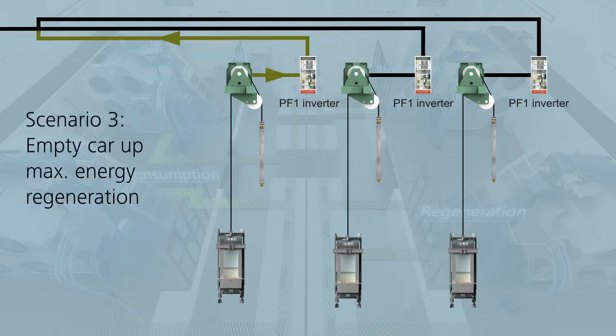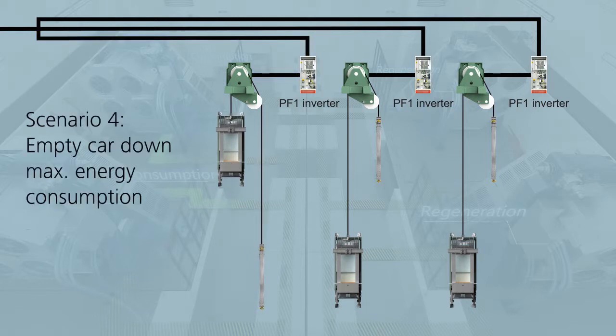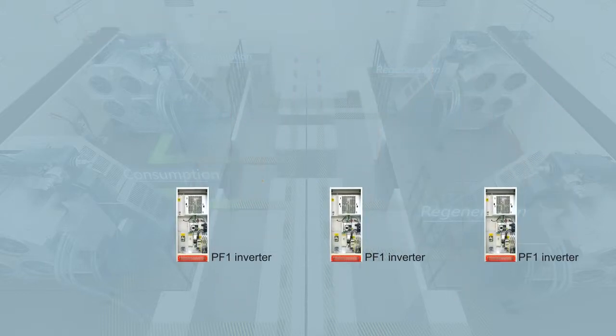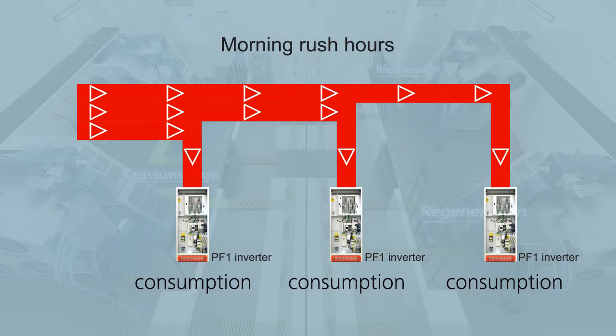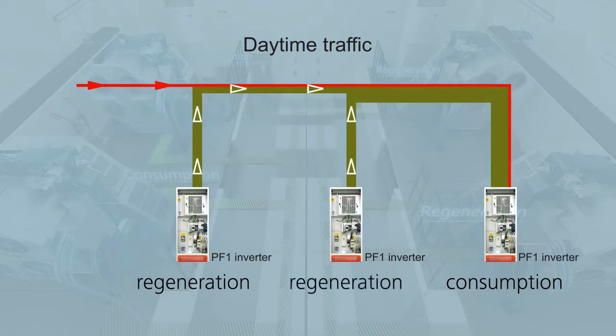During the daily operation of the elevator group, there is always a mix of consumption mode and regeneration mode. A typical situation for the early daytime is that all elevators are running up with the car fully loaded, or down with the car empty — meaning all elevators are in consumption mode. During the day, a mix of consumption and regeneration mode is typical.